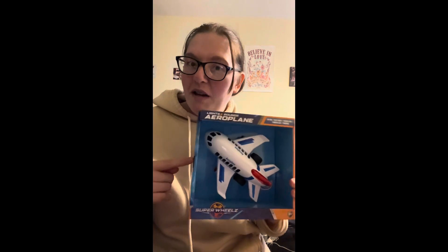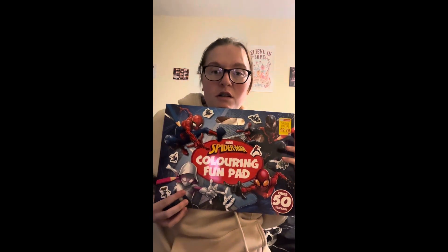I got him an airplane — this one lights up and makes sounds, and it was £5 from Smyths. He is absolutely obsessed with airplanes. Every time he sees one in the sky he's like 'airplane, airplane!' He's just fascinated by them so he's going to love that.